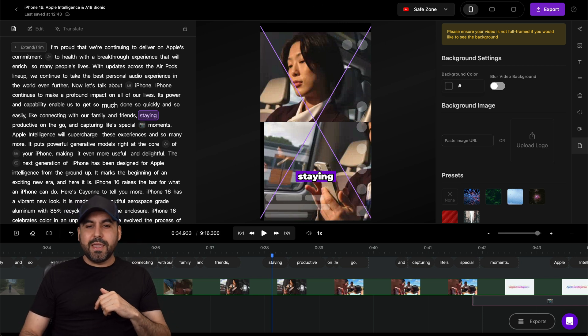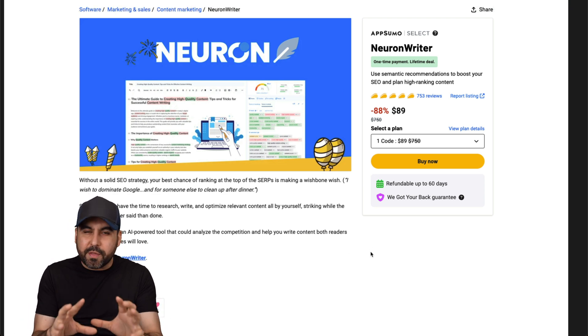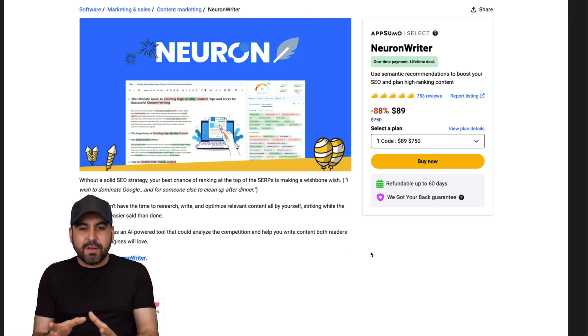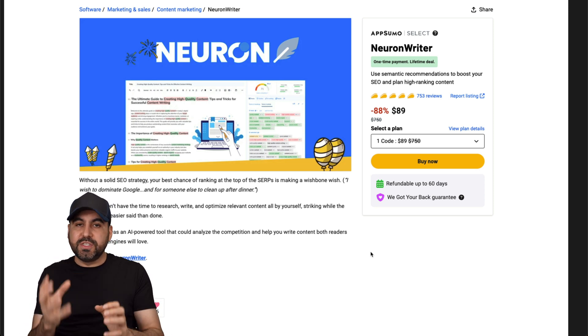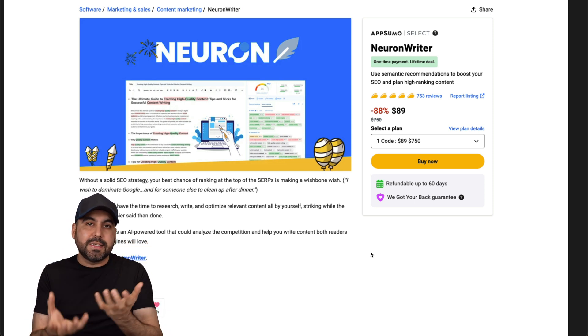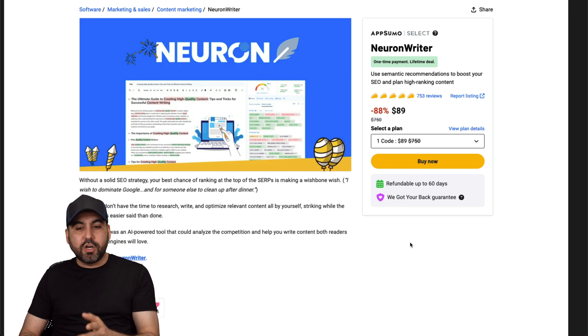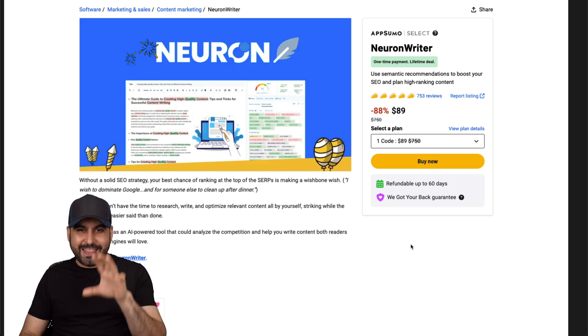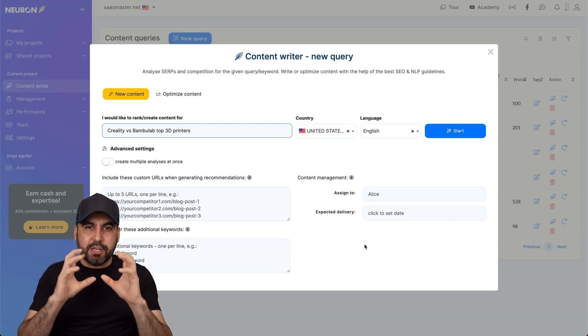The next one I want to show you is NeuronWriter. I think this is one of the best writers out there - it gives you the flexibility of writing your own content and using AI, and you can balance this however you like. Right now it starts at $89 for the lifetime deal, and remember the price will increase, so grab it now.